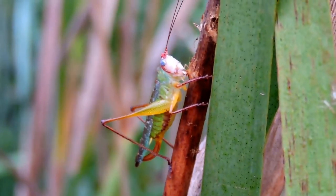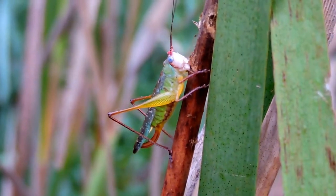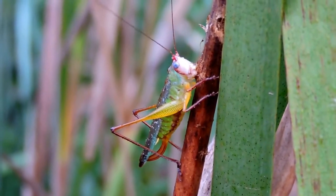This is the female handsome meadow kitty dude. She has a difference — not only does she not stridulate and make that noise, but notice the ovipositor, that little hook thing coming out the back end. This one's feeding on some cattail.